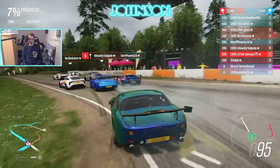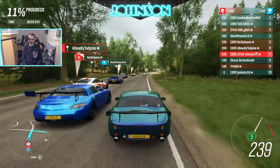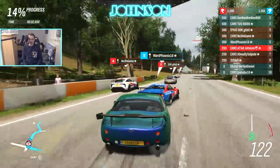Overtaking the NSX-R. This is where the car shines — Deadly Tadpole wanted to overtake me. Ward Phoenix is way too early on his brakes in his Ferrari.